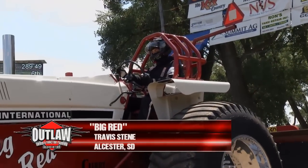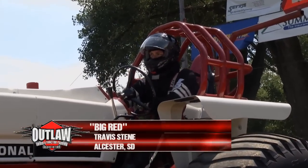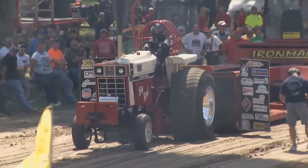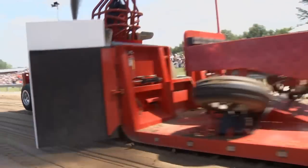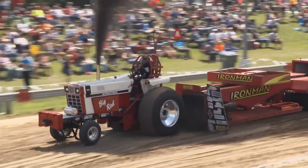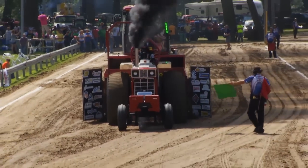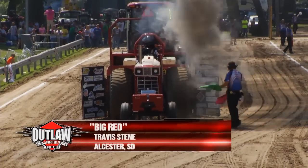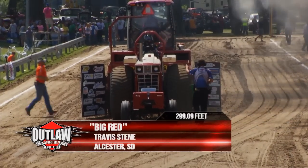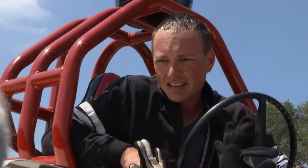Right in the middle of the Light Limited Pro Stocks here is Travis Steen. Big Red International traveling out of Alcester, South Dakota. The South Dakota boys have come with their guns loaded here at Thunder by the River, and Big Red is looking really good. Sharp looking tractor — straight, clean, just skipping the ground with those front wheels. And boy, did it work for him. Three feet in the lead at 299.09. That close to 300, but that's good enough — you're in the lead. We'll take the lead anytime we can get it.